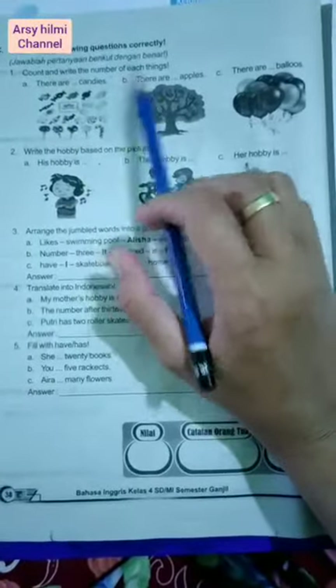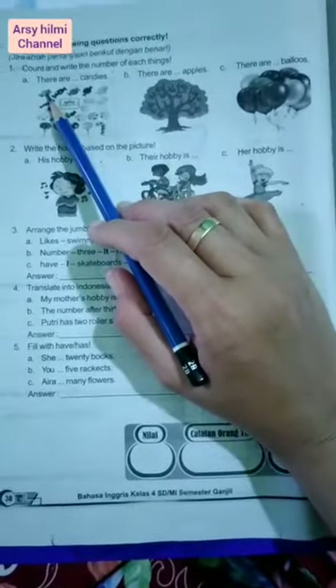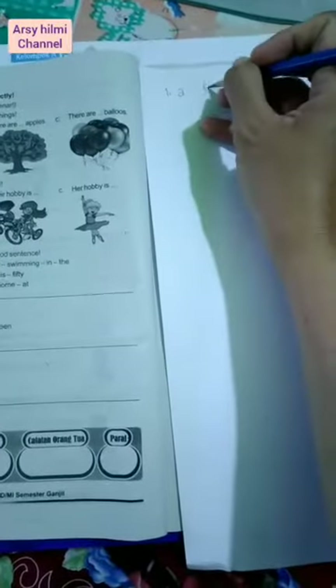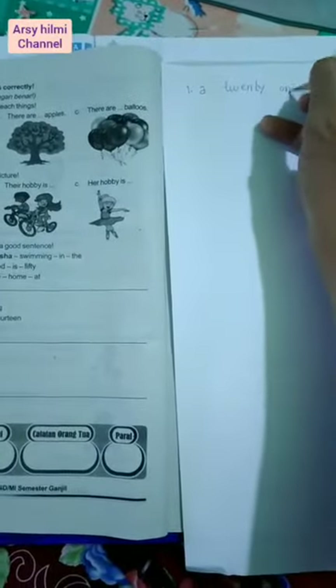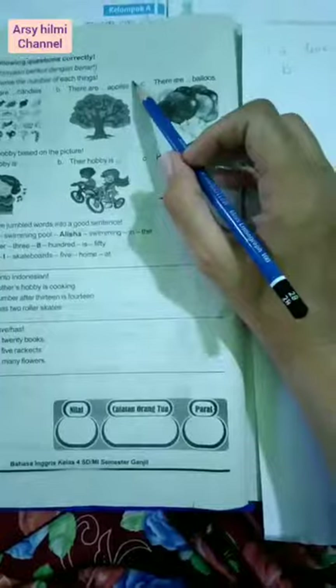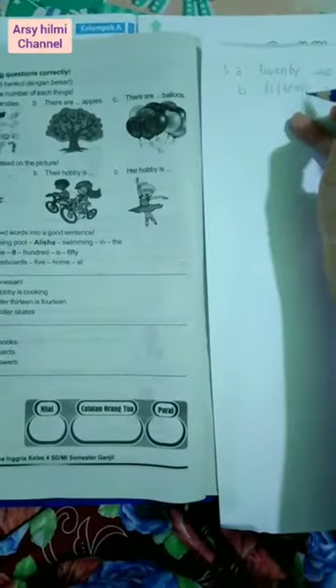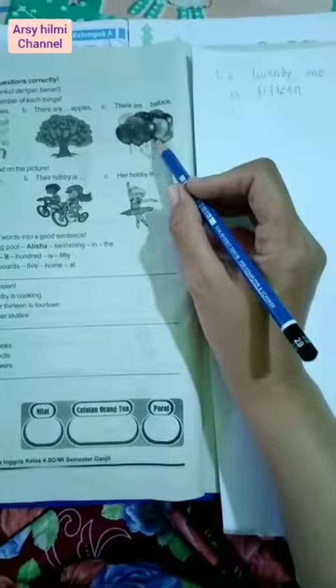Sekarang ke Room C. Number one: Count and write the number of each thing. Hitung dan tulis jumlah dari masing-masing benda. Setelah kita hitung, jumlahnya ada 21, so number one is twenty-one. Number two B: There are how many apples? Setelah dihitung jumlahnya ada 15, in English is fifteen. Yang C: Kita hitung balonnya, setelah dihitung jumlahnya ada 11, in English is eleven.